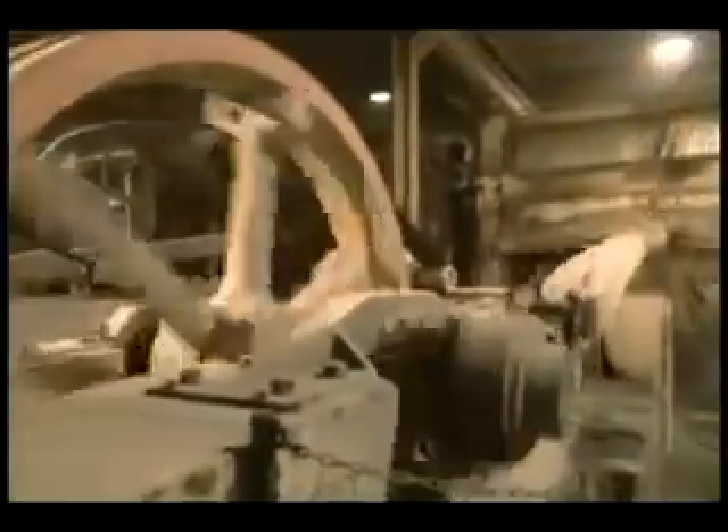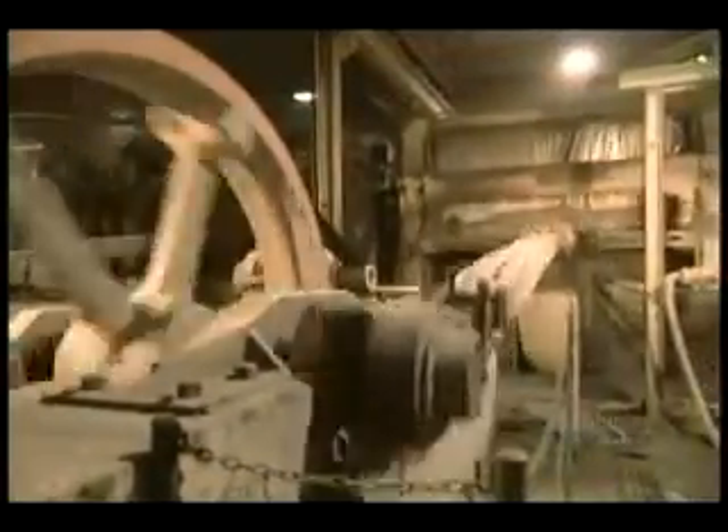They use a gang saw to cut slabs thinner than 5 centimeters to make kitchen countertops, for example. This saw has steel blades, tense enough not to bend under the pressure of cutting, and calibrated to cut as straight as possible.